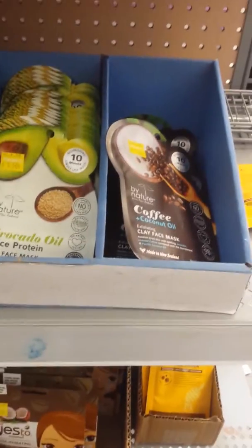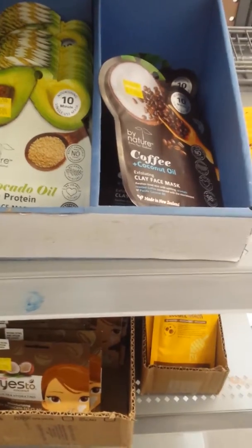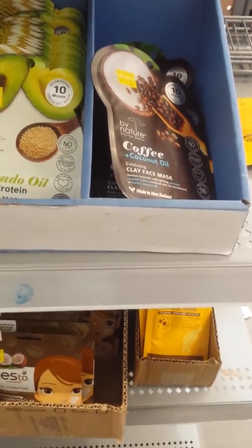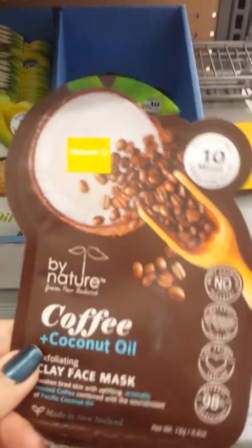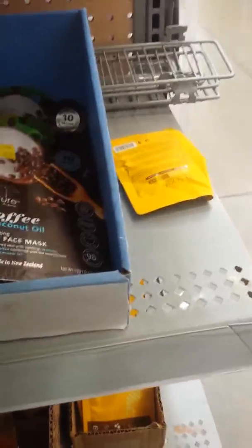Here I am with a little more hot and what I am finding are facial masks on sale for $1.50. They're usually cheap. We have coffee coconut oil clay face mask — yummy.